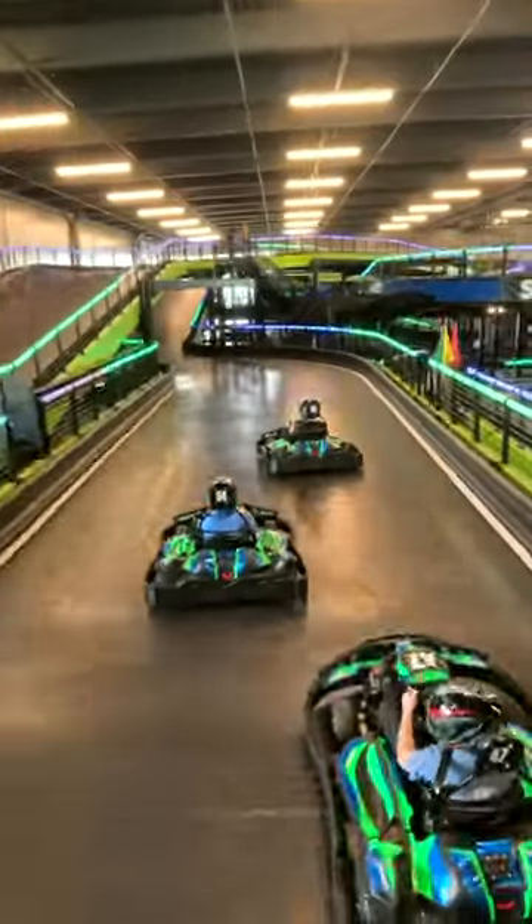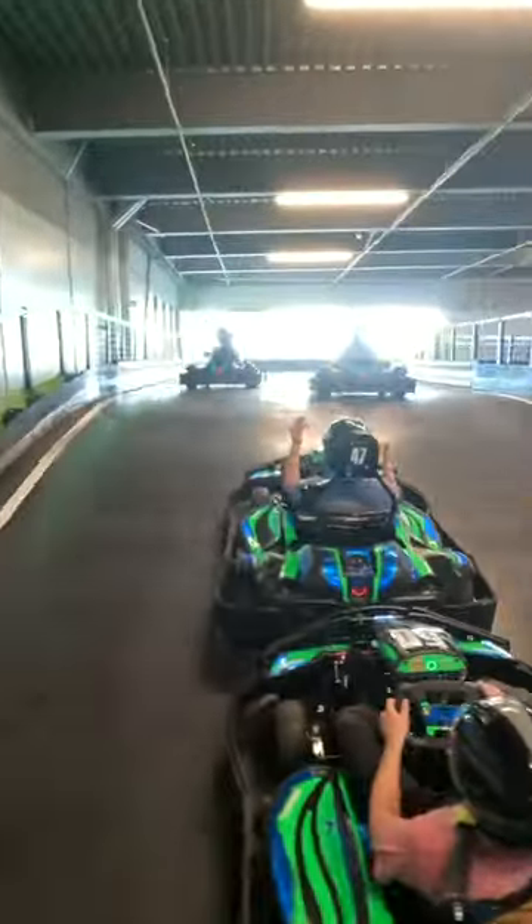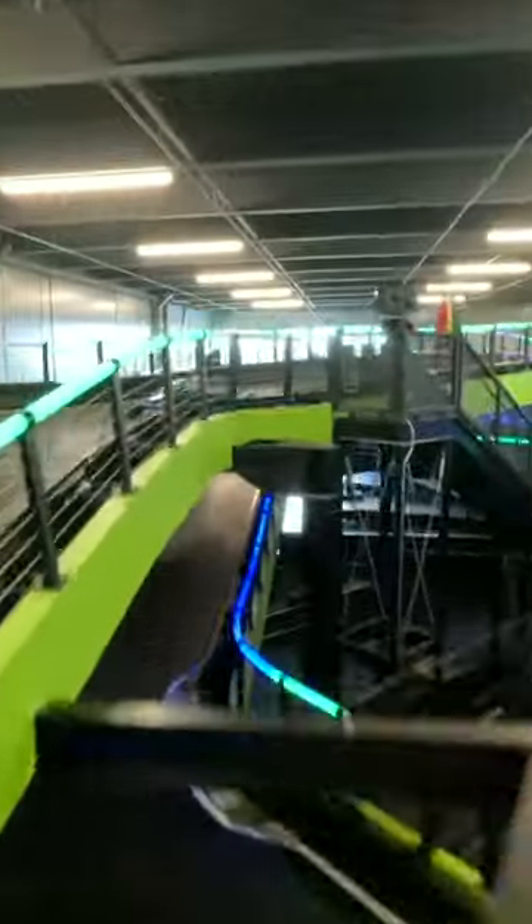Buckle up and rev your engines. We're burning some rubber and shifting our gears into overdrive at the newest indoor karting track in the East Valley. Our tracks for our intermediates and advanced racers are on a three-story tiered track, so you have a lot of different elevations. We also have it to where it simulates kind of a kart style, IndyCar style road course.